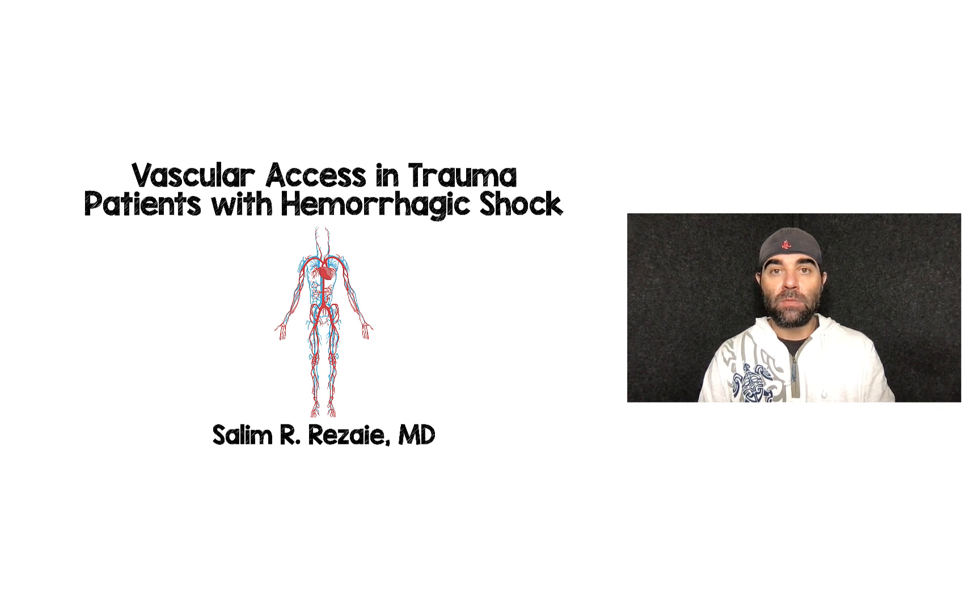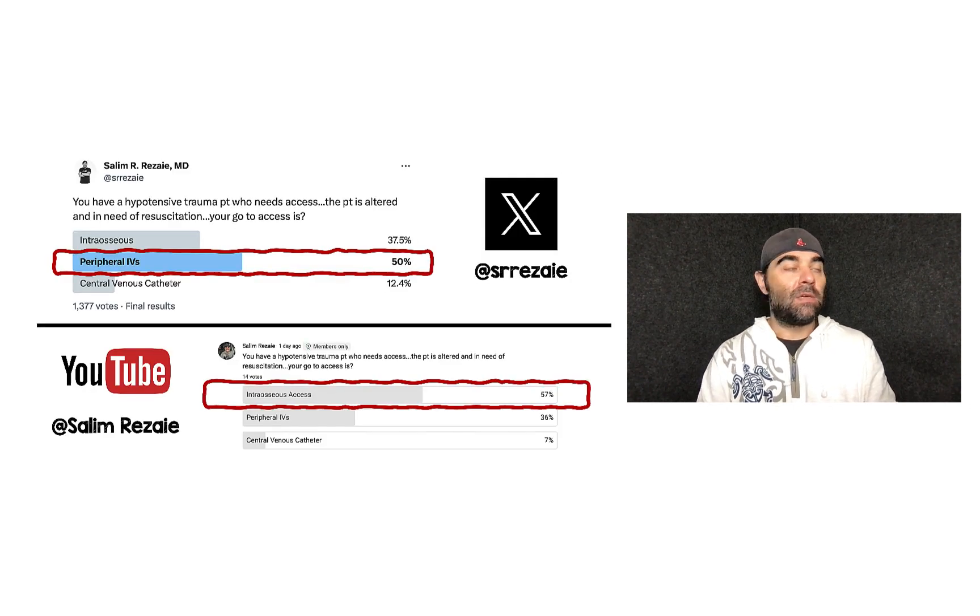All right, Rebellium YouTube subscribers and members — vascular access in trauma patients with hemorrhagic shock. I've seen a mix of things in these patients.